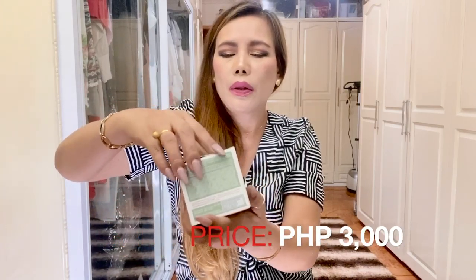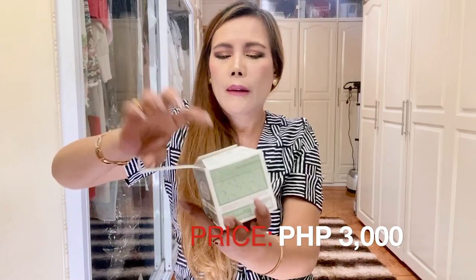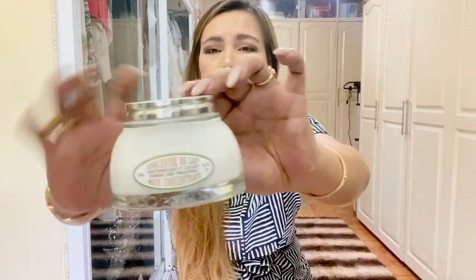This is acceptable for all skin types and the price of this is 3,000 pesos. The size of this is 200 ml.